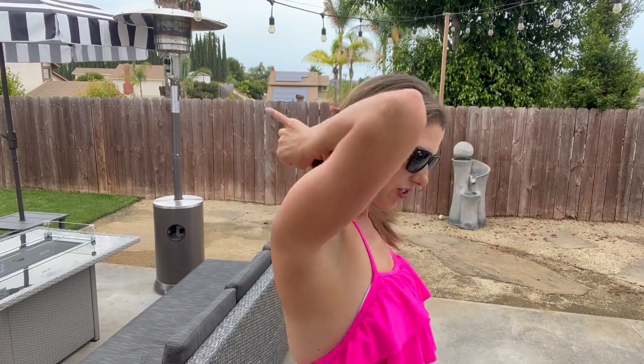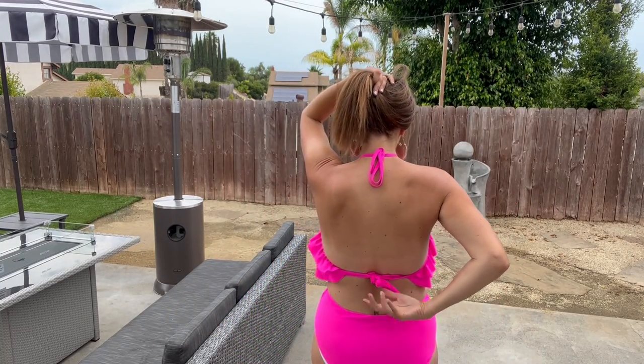I like the top — it has these two ruffles, and there's actually a built-in bra at the bottom with removable pads, so you can take those out. It halters up at the top and then ties in the back as well.